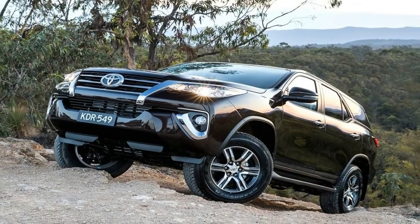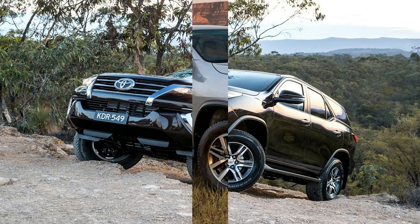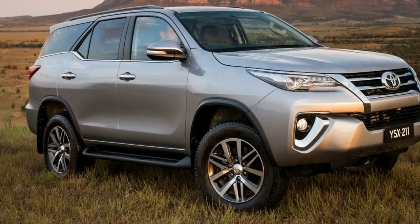Capable, competitively priced, spacious, and with decent interior quality, the Fortuner has the makings of yet another best-seller.